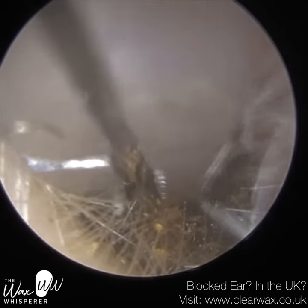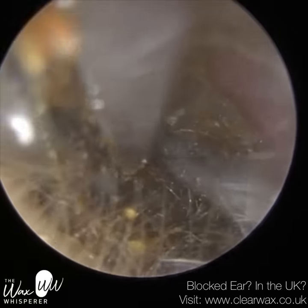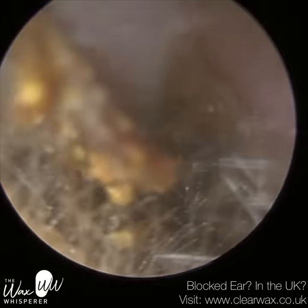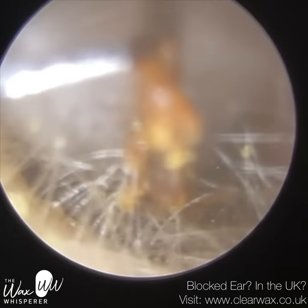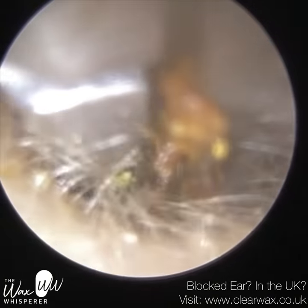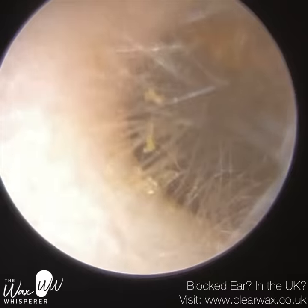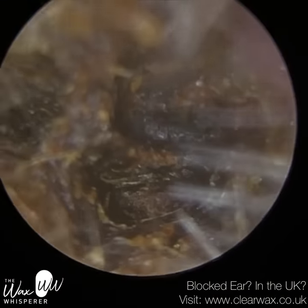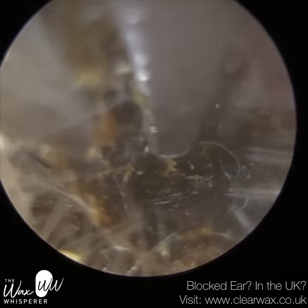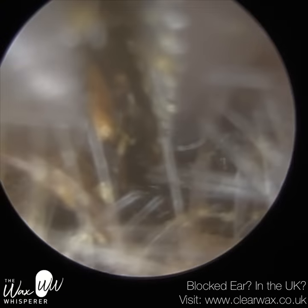Keratosis obturans is made up of an accumulation of sheets of dead keratinous skin. These sheets fold upon each other, giving the plug a lot of kinetic energy and springiness, making it extremely difficult to remove. It's the most challenging procedure when you remove dead skin like this. On average, a keratosis obturans case is about half an hour plus — this video is about 36 minutes — and I've had some cases that were an hour long. In fact, I had another case today, a grade 3 keratosis obturans, which was far more severe, and I'll try to upload that tomorrow or early next week.